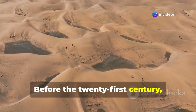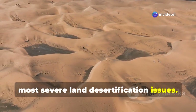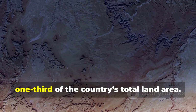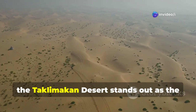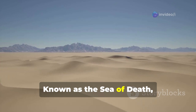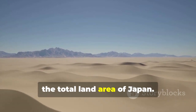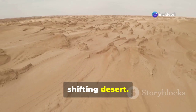Before the 21st century, China was among the countries facing the most severe land desertification issues. Studies showed that desertified land in China had reached a staggering 2.61 million square kilometers — nearly one-third of the country's total land area. Among these deserts, the Taklimakan Desert stands out as the most formidable. Known as the Sea of Death, this desert spans 330,000 square kilometers, equivalent to the total land area of Japan. Even more alarming, it ranks as the world's second largest shifting desert.